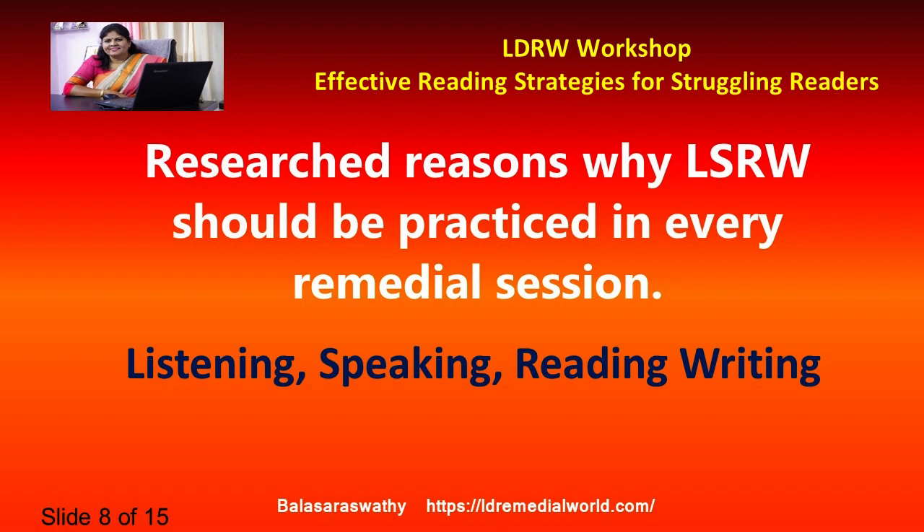LSRW stands for Listening, Speaking, Reading, and Writing. When a child is born they first listen; after about nine months to one year they start making sounds — that is speaking. Parallelly, with their eyes they start reading, recognizing faces and objects. By age two or three they are identifying many objects, and in preschool nowadays we introduce alphabets very early — that is reading — and suddenly without giving enough time we start writing.